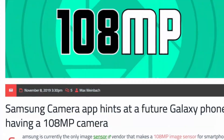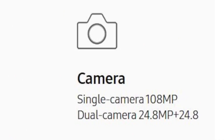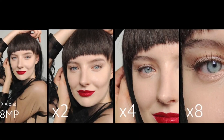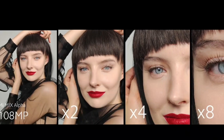The most interesting leaks of the Samsung Galaxy S11e are the camera leaks. The Samsung Galaxy S11e is rumored to come with a next-generation 108-megapixel camera sensor. It will also come with a quad camera setup with 5X optical zoom support.